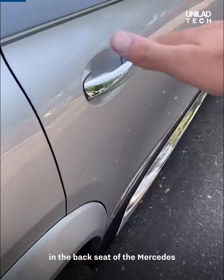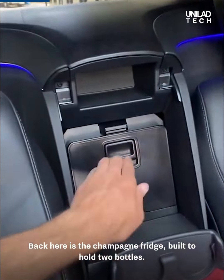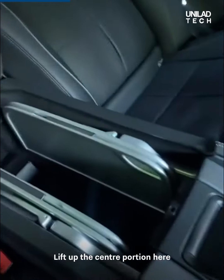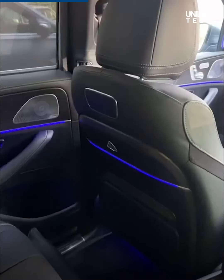Here are the insane features in the back seat of the Mercedes Maybach GLS 600. There's a champagne fridge built to hold two bottles, and a compartment for the champagne flutes. Lift up the center portion and both rear seats have picnic tables like you'd find on a business jet.